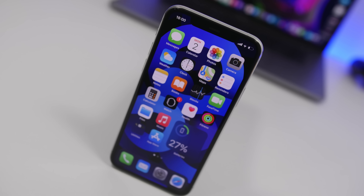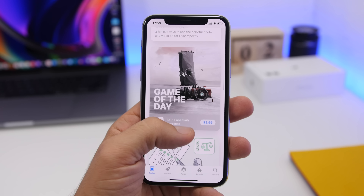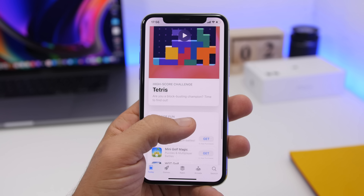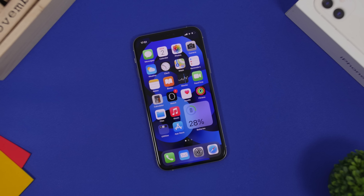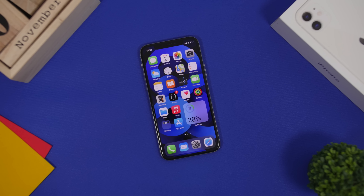Hey, what's going on everyone, this is iReviews back with another video. November is here, so it's the time of the month when I show you guys some of the best new apps. Here are 10 must-have apps of November 2020.